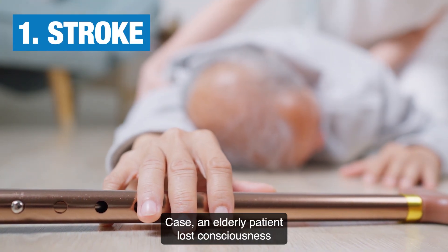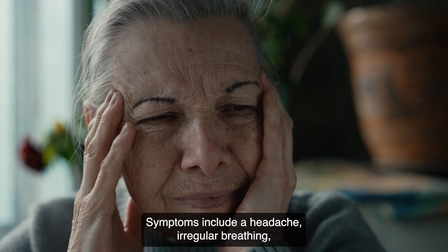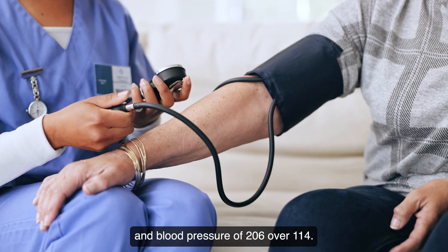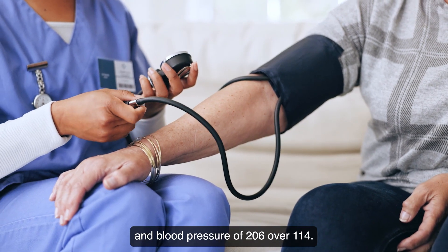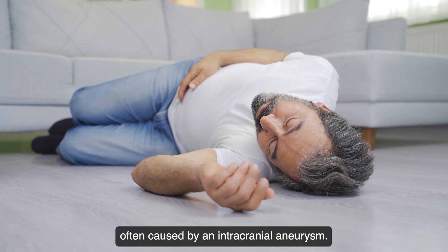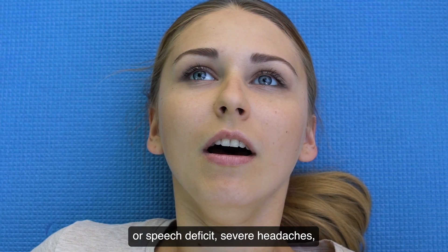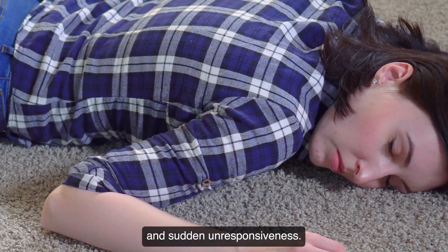Case one: an elderly patient lost consciousness with no physical trauma. Symptoms include a headache, irregular breathing, heart rate in the 70s, and blood pressure of 206 over 114. This suggests a hemorrhagic stroke, often caused by an intracranial aneurysm. Classic symptoms include face, arm, or speech deficit, severe headaches, and sudden unresponsiveness.